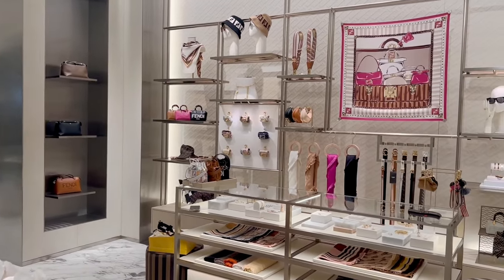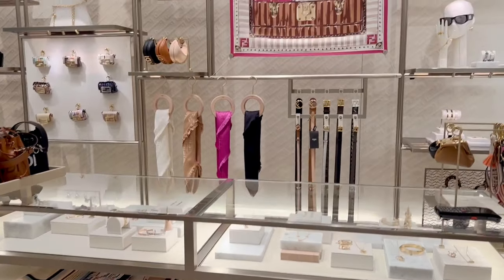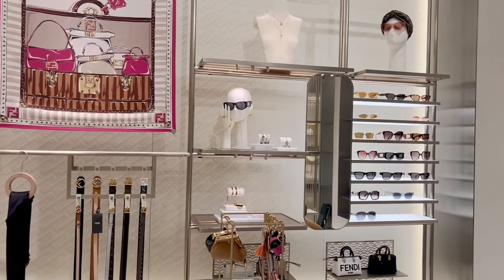We're now inside Fendi's store. Wow, it's really, really beautiful. I love their collection.